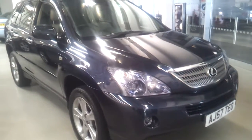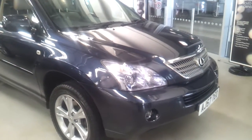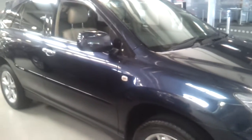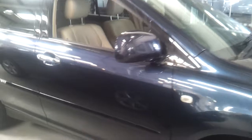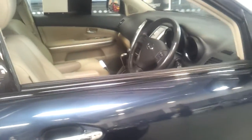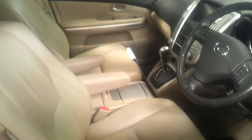Presenting here a 2007 on a 57 registered Lexus RX 400 SE Hybrid, presented in Stafford Blue Metallic with Oakham leather interior.